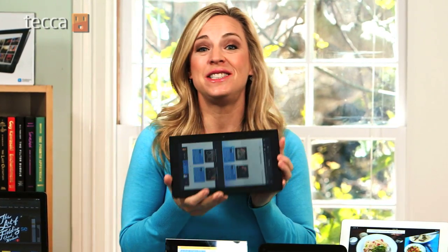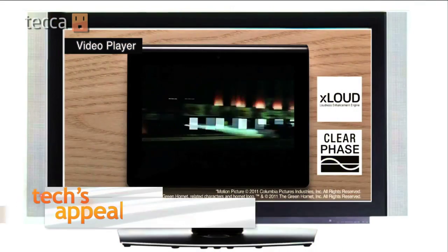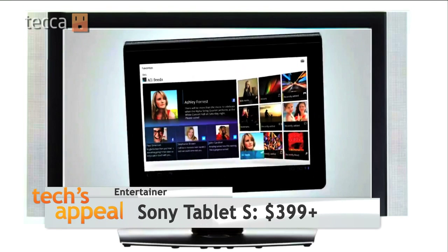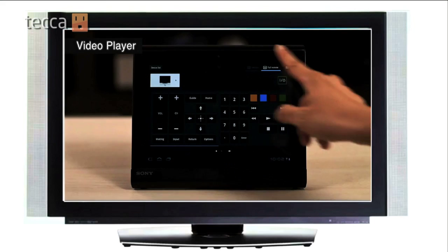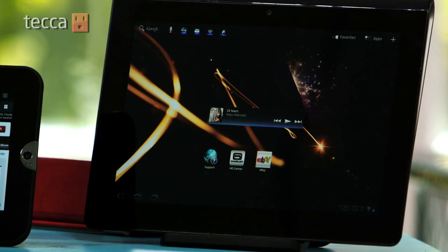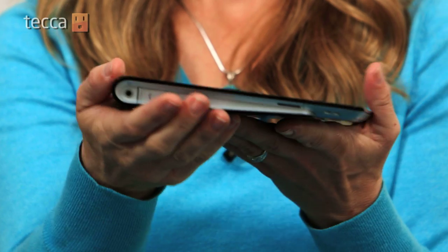One of my all-time favorite iPad alternatives is the new Sony Tablet S. This is the perfect tablet for the entertainer. If you love to watch movies, stream music, or do karaoke with your friends, the Sony Tablet S lets you send video straight to your TV with a simple tap. It also doubles as a universal remote control. It's got a 9.4-inch screen, eight hours of battery life, and this totally cool wedge-shaped build.